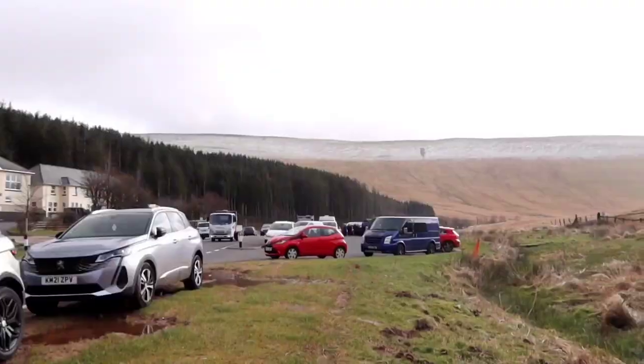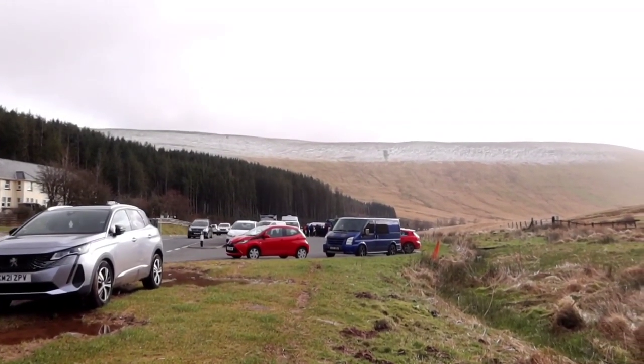Hello folks, welcome back to the Brecon Beacons. I'm back at the Story Arms car park. There was apparently some quite heavy snow here yesterday. I saw some nice pictures on Twitter and looked at the Mountain Weather Information Service, which suggested it would still be hanging around today, although today is due to be nice and sunny — which indeed it is.